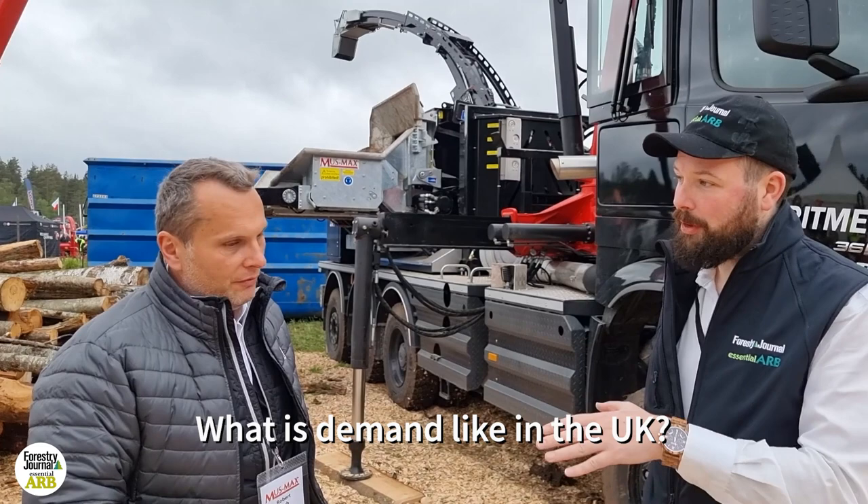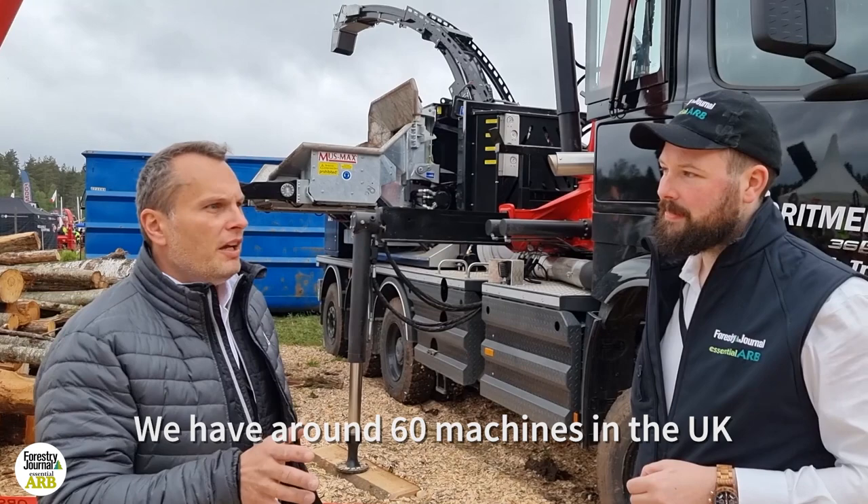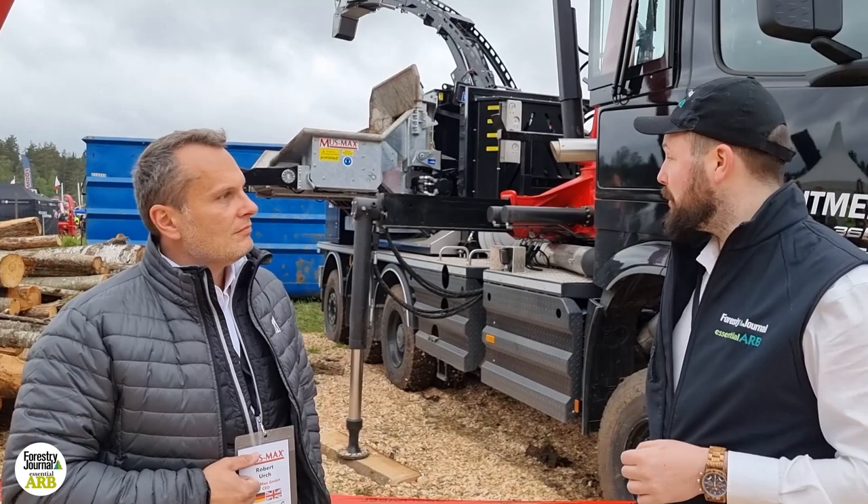You do have distribution in the UK. Yeah, we found a lot of demand there — huge demand. We have our dealership with Ben Price. He's a really good specialist, he has a team, and I think in the UK there are around 60 machines at the moment. They're selling five or six pieces every year, some used, some new in this market.